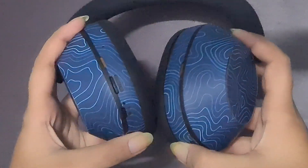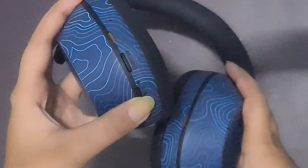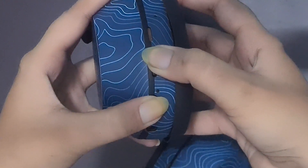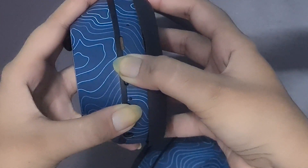Reset the headphones. Perform a hard reset by turning off the headphones, then holding down the power button and the noise cancellation button simultaneously for about 7 seconds until the blue light flashes.